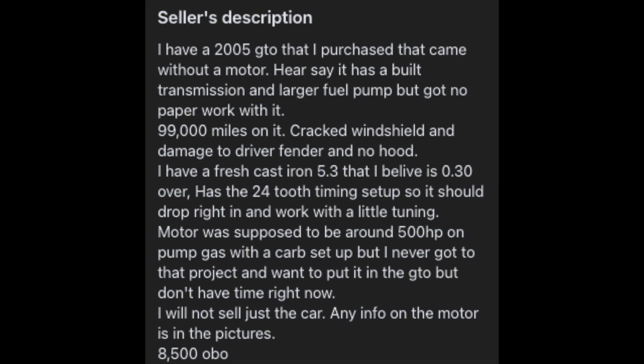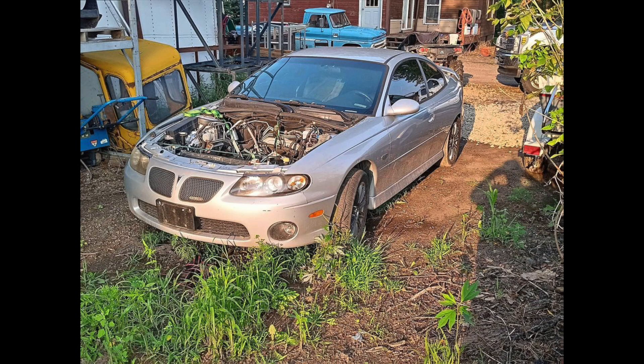The seller is also selling a 5.3 that's been built, but if you read the description further down, it says that'll be a separate price if you want that. So $8,500 for this kind of banged-up GTO — that's a lot of money for what you are buying.